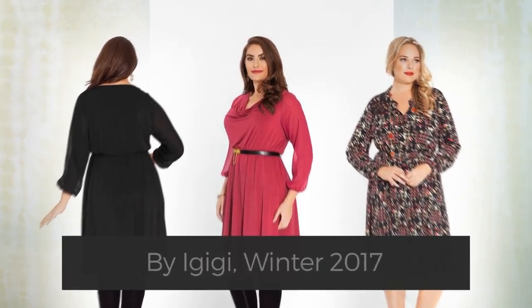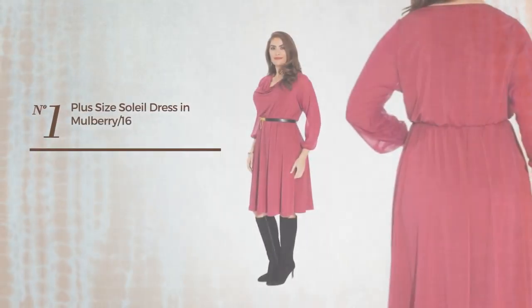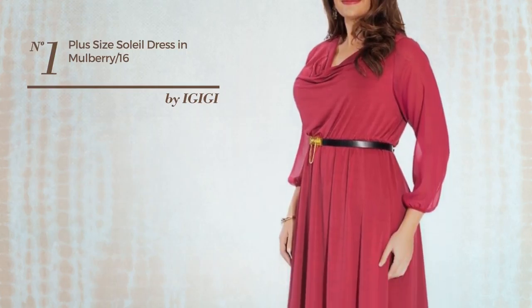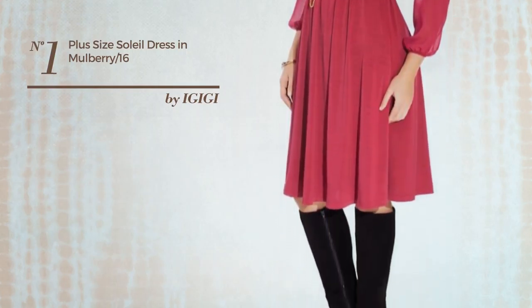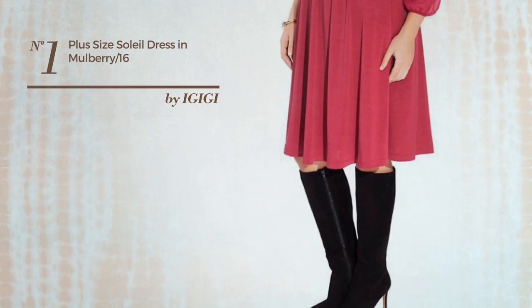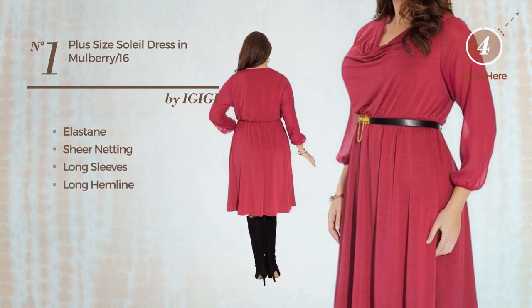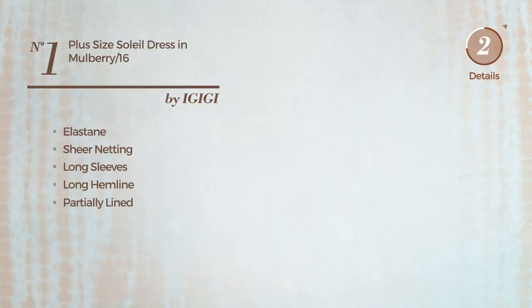Number one: a special occasion, below-the-knee-length, fit-and-flare dress featuring a chic style, crafted from quickly-drying elastane enriched with sheer netting. This dress includes long sleeves, a long hemline, and is partially lined. Available uniquely in this color.